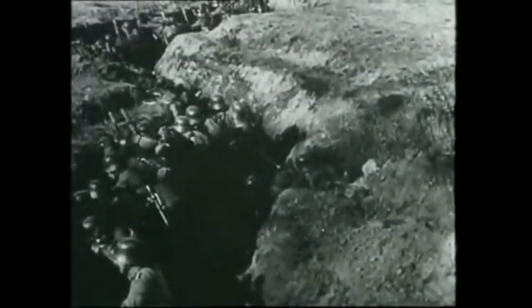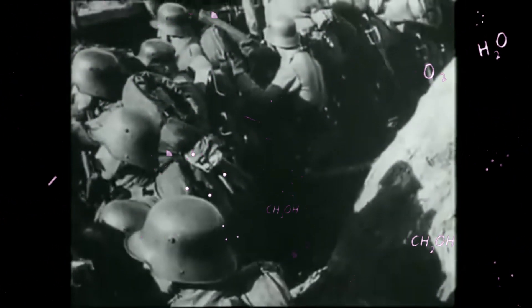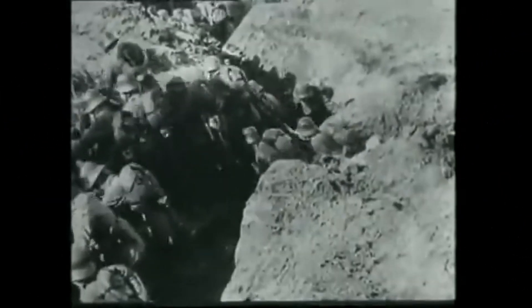For in the crucible of war, the quest for scientific superiority proved to be as formidable a force as any army, reshaping the world in its wake. We must learn from history and strive to channel scientific progress towards peaceful applications, to avoid repeating the tragedy of total war.